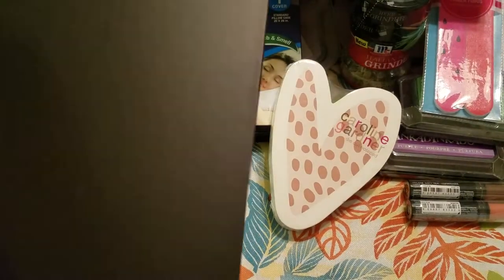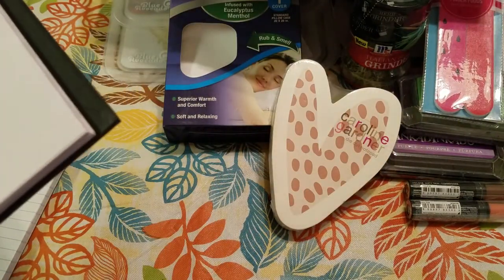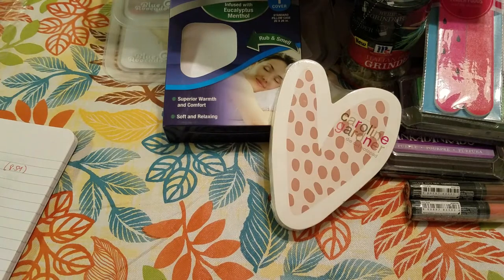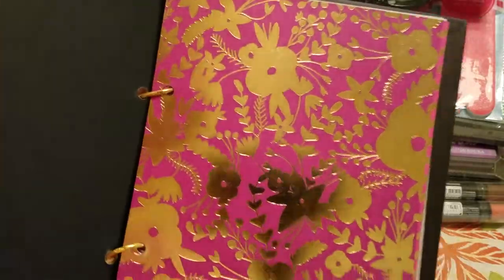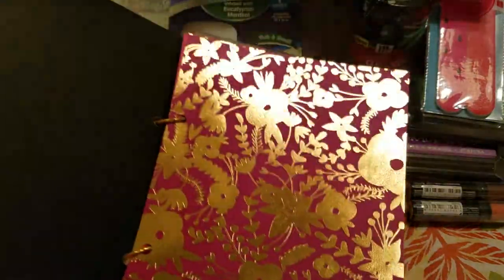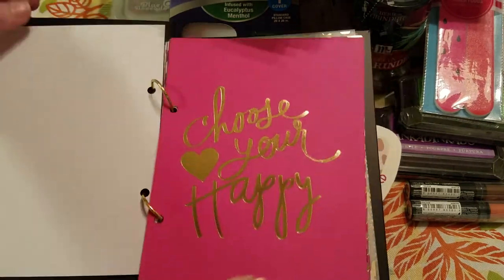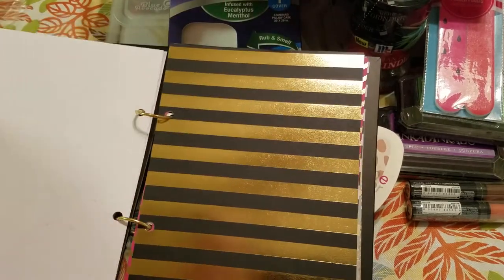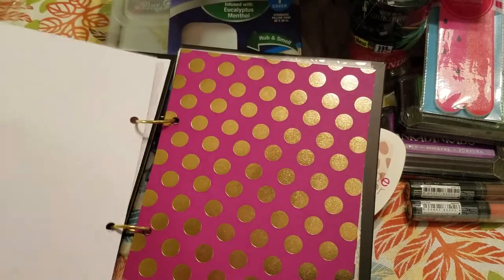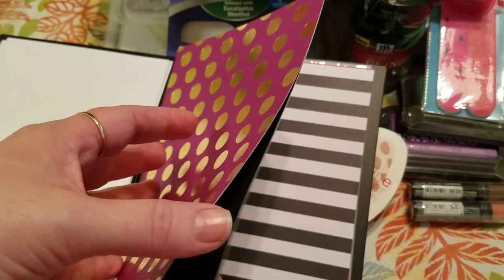So it comes like this — I had it upside down. It also comes with different embellishments for you to use, but I'm going to show you what comes inside first. These are the pages — really pretty foil. 'Choose Your Happy' — I love that one. I love the font, and they're really thick pages.